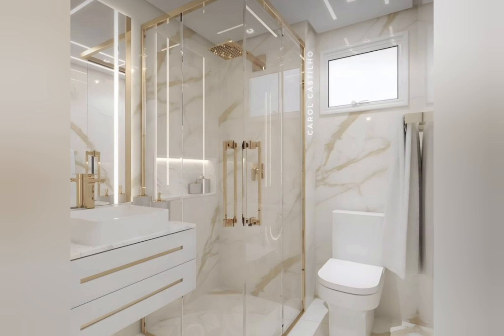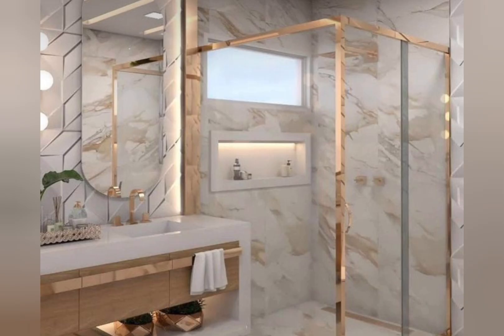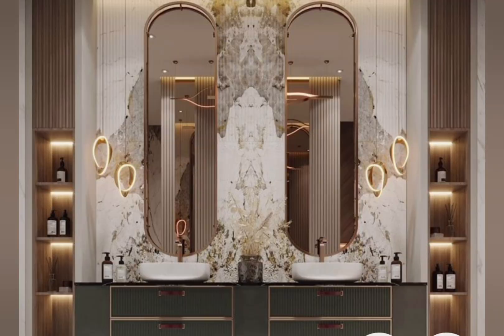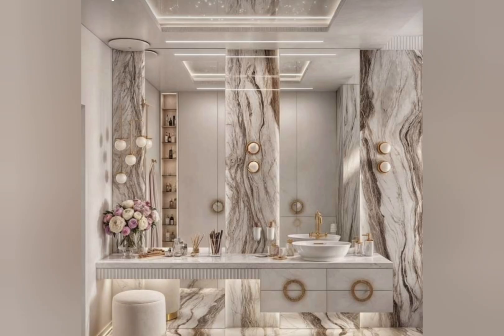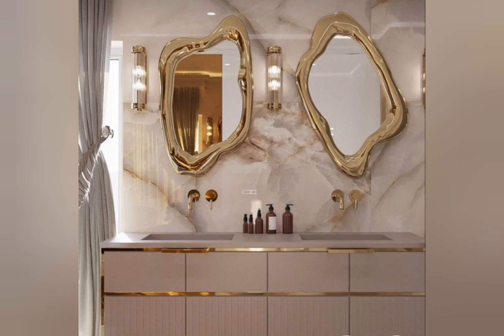Number one: high-end materials — incorporate premium materials like marble, quartz, and natural stones to create a sophisticated look. Number two: freestanding tubs — install a sleek freestanding tub as a focal point. Number three: rain shower heads — add a luxury rain shower for a spa-like experience. Number four: heated floors — install heated floors for ultimate comfort.